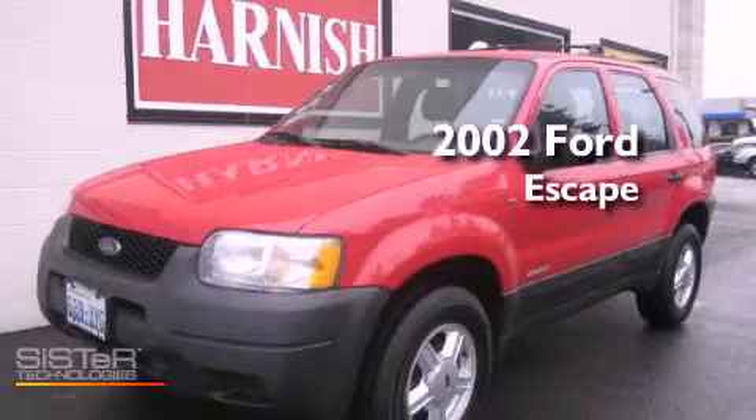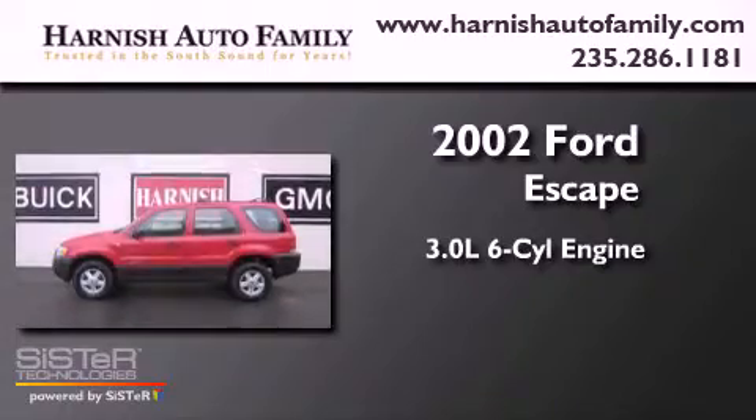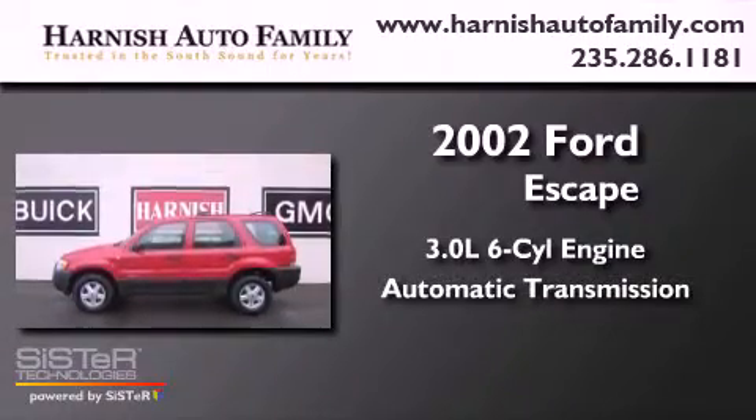This is a 2002 Ford Escape. It has a 3.0-liter six-cylinder engine and an automatic transmission.